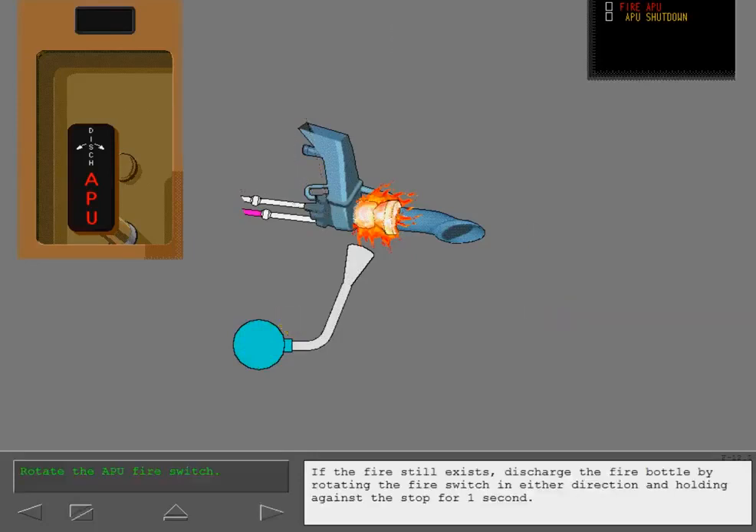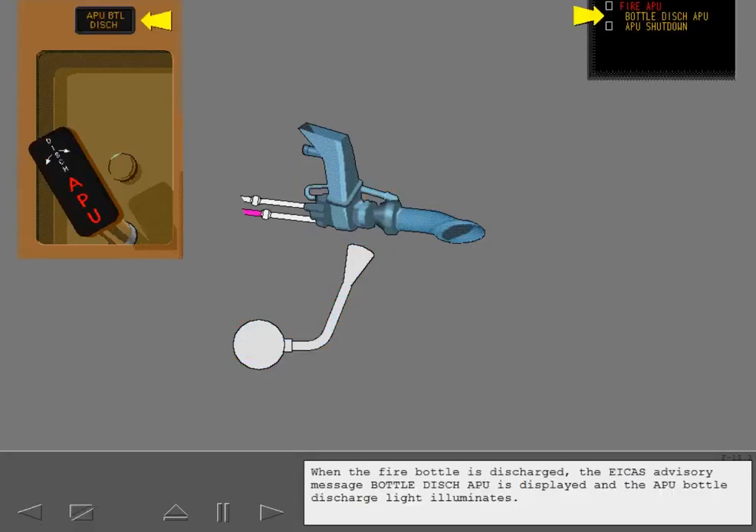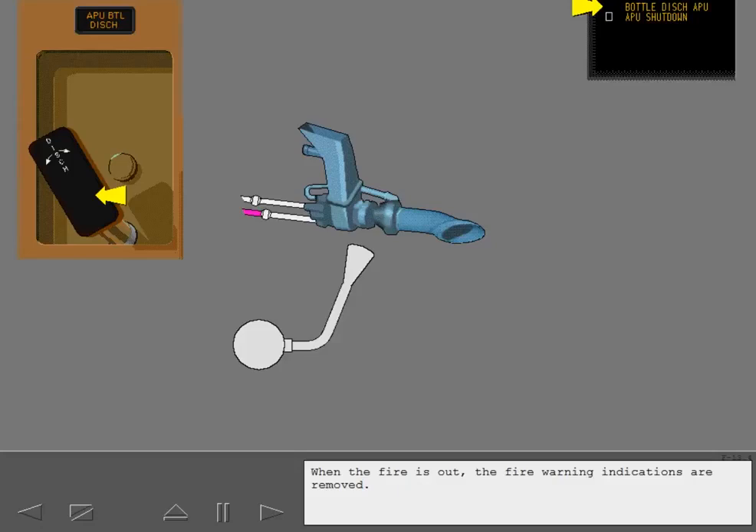If the fire still exists, discharge the fire bottle by rotating the fire switch in either direction and holding against the stop for one second. When the fire bottle is discharged, the ICAS advisory message 'bottle discharge' is displayed. When the fire is out, the fire warning indications are removed.